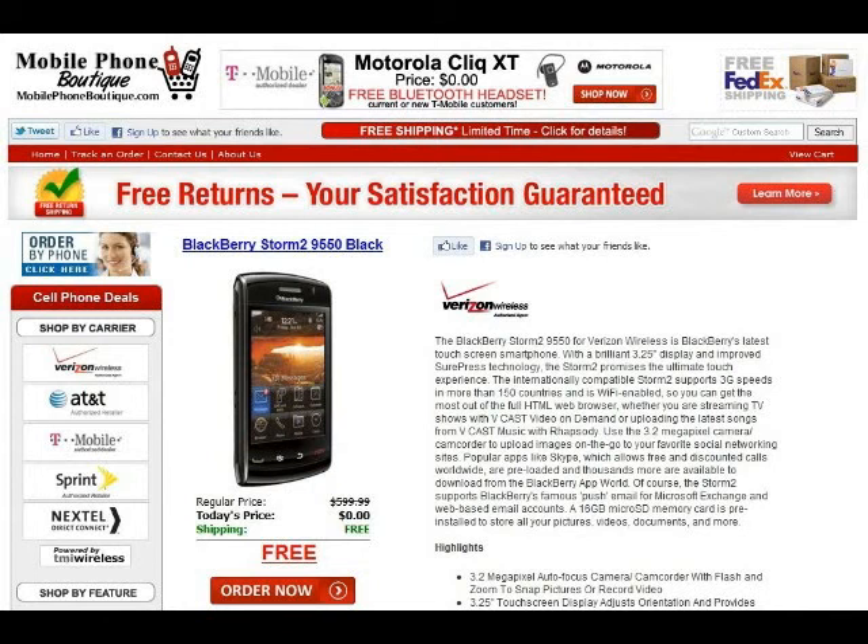With a brilliant 3.25-inch display and improved SurePress technology, the Storm 2 promises the ultimate touch experience.